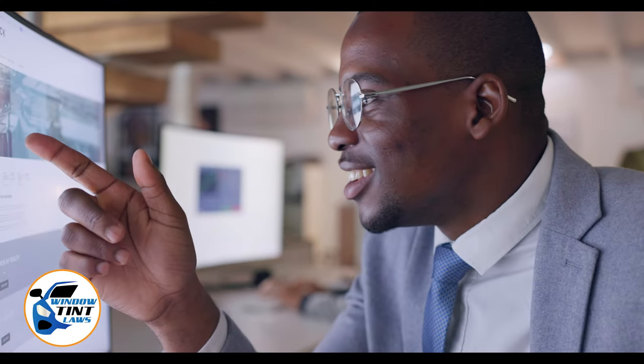Begin by acquainting yourself with the window tint laws and exemption criteria specific to Louisiana. Regulations vary by state, including permissible levels of tint darkness and reflectivity. For the most current and accurate information, a visit to windowtintlaws.us is recommended.